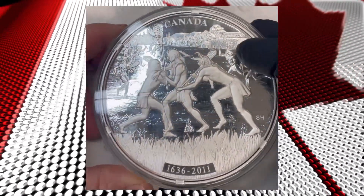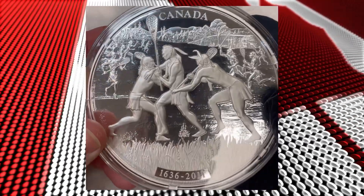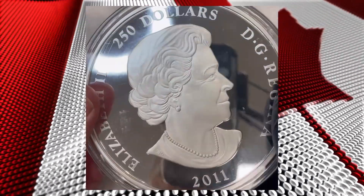Look at it — there are like no scratches. It's a crude coin, meaning that it was very carefully made at the mint.